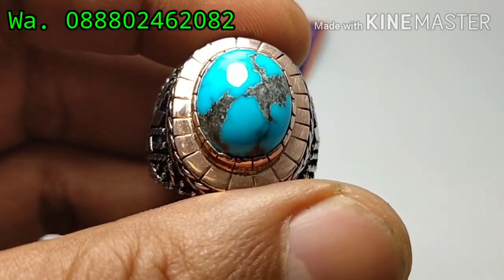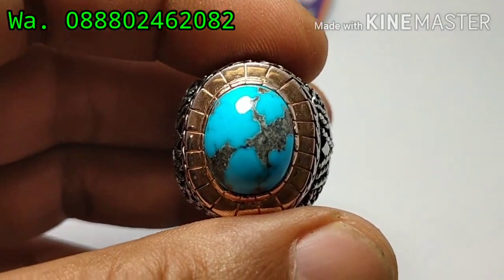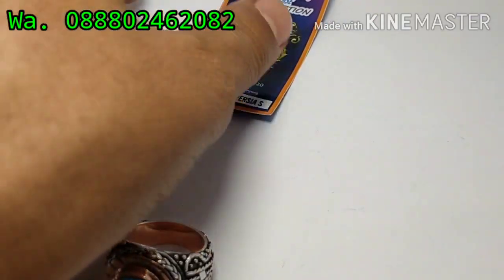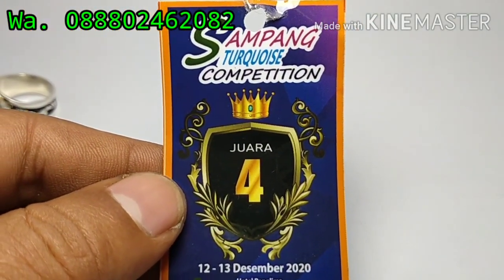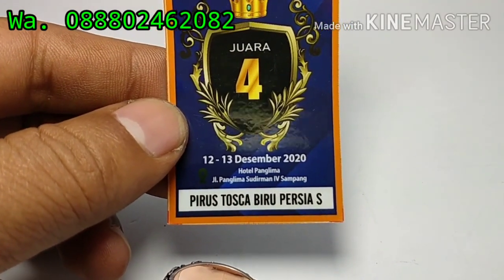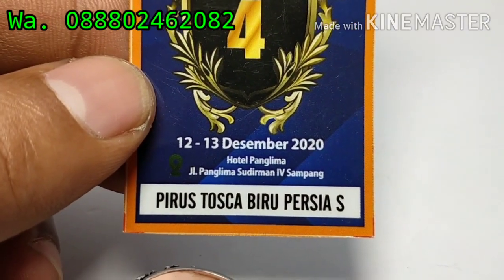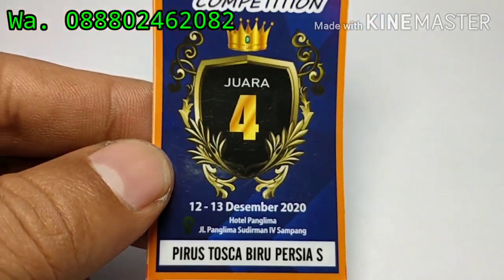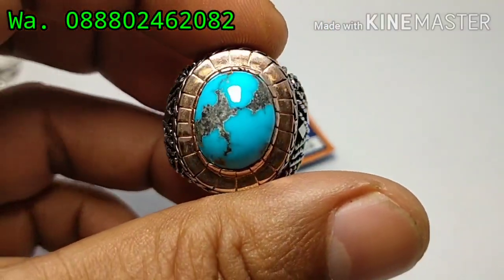Ini batu kemarin menang kontes ini bos, di Sampang ini bos, Jawa Timur. Sampang Turkuis, kompetisi. Juara 4, 12-13 Desember 2020. Kategori virus toskai, virus persia semol ini bos. Juara 4. Virus toskai.